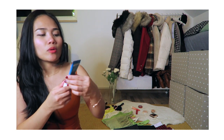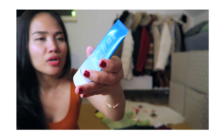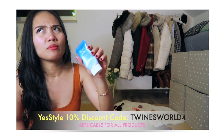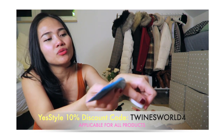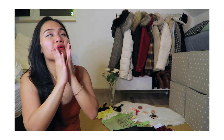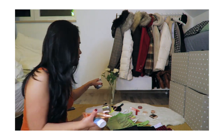The last skincare holy grail is this Biore UV Watery Essence sunscreen. I use this mostly in summer. I have the bigger version too — it's a gel-type formula. I've almost finished this one from overuse! It makes my skin glowy and also protects my face from the sun. That's all for my skincare holy grails from YesStyle!